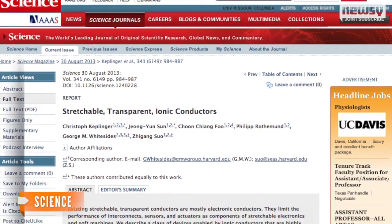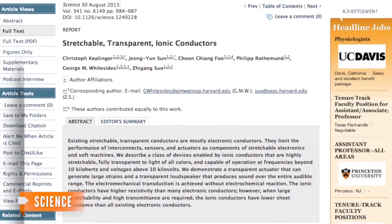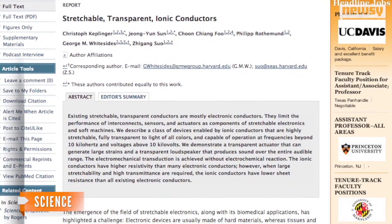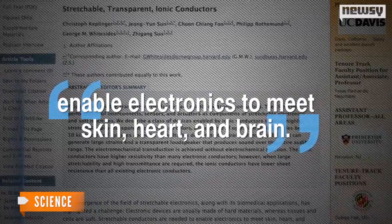Lead researchers Christoph Keplinger and Jiang Yuntsun published their research in the journal Science on August 30. They say the flexibility of ionic conductors will have biomedical applications and enable electronics to meet skin, heart, and brain.